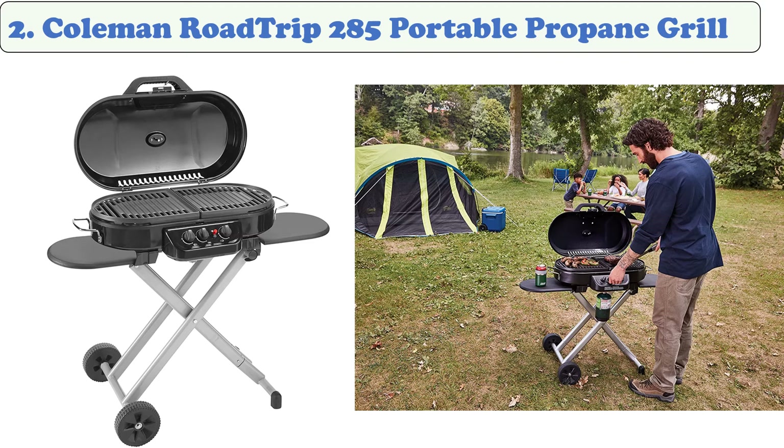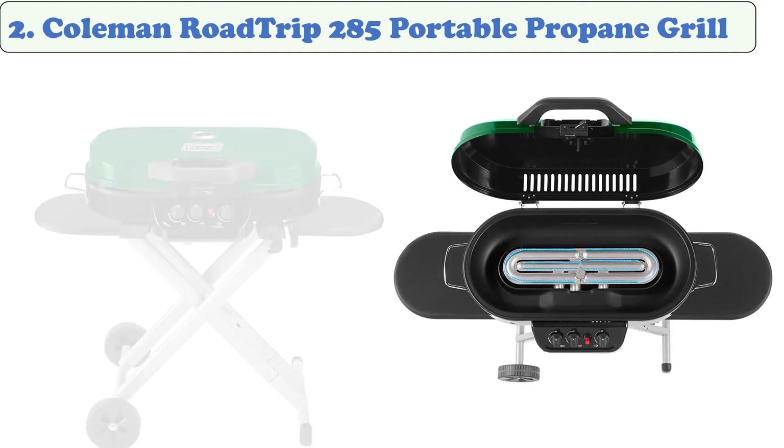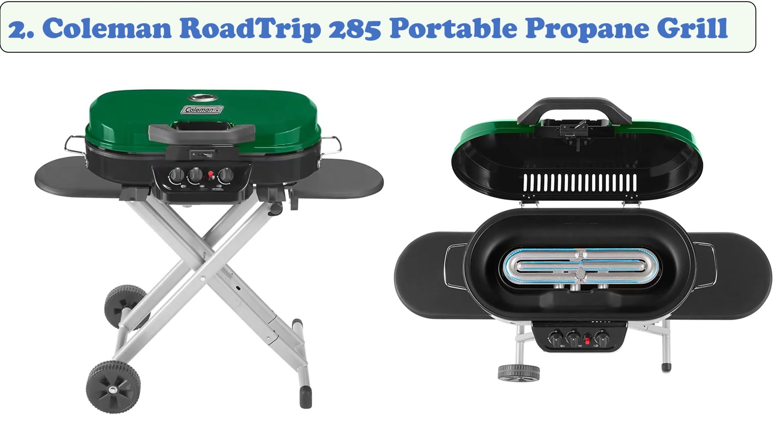At number two, the Coleman Roadtrip 285 portable propane grill. It has quick-fold legs and two wheels for hassle-free setup, takedown, and transport. The propane grill is very powerful, delivering 20,000 BTUs for getting the perfect texture on a thick steak. The interchangeable cooktops let you switch the grill grates with a griddle or stove grate, with two sliding side tables to keep utensils and sauces handy. It features 285 square inches of cast iron grates coated in porcelain.